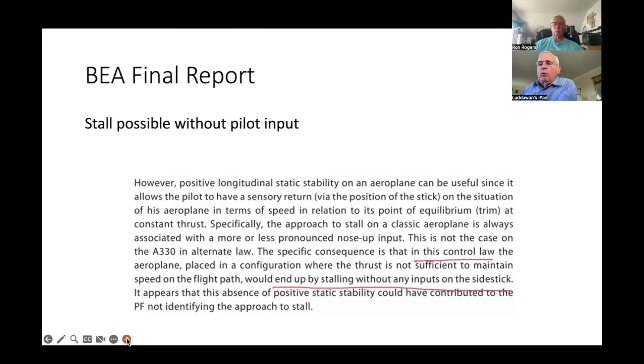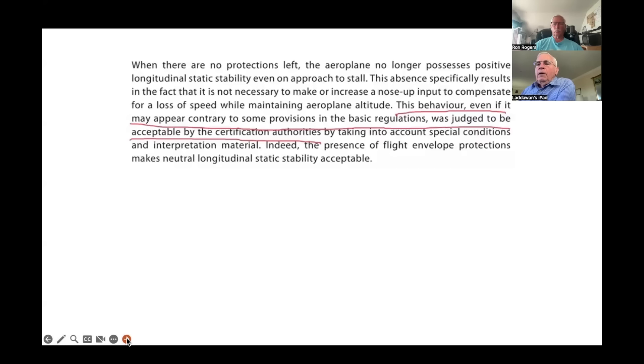From the BEA final report: they knew that in this control law, if there wasn't enough power and the aircraft continued slowing, it would end up stalling without any inputs on the sidestick at all — they described this as 'no static stability,' which is really no apparent speed stability. Even more remarkably, the BEA stated this behavior — no speed stability, no protections — contrary to some provisions of the basic regulations, was judged acceptable by the certification authorities. The BEA recognized this deficiency and apparently accepted it.